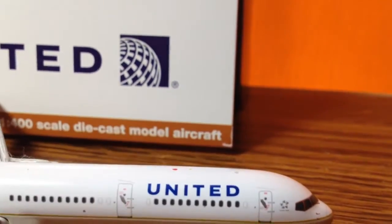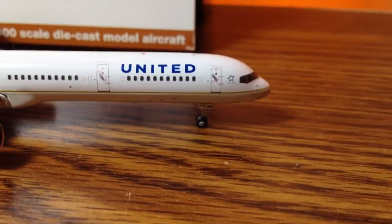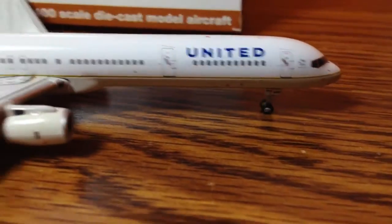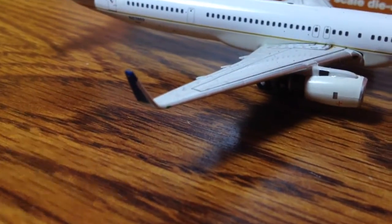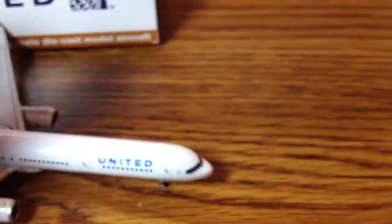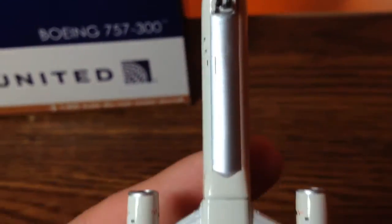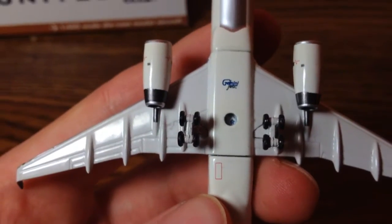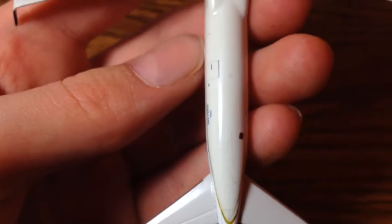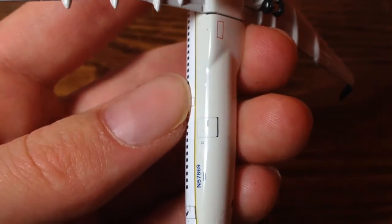The other side looks the same, except there's a luggage door right there and you have the green navigational light. I'll take a look at the bottom now — the nose landing gear, the silver belly, the Gemini Jets stand hole, and then the main landing gear, the engines, and then the back luggage door and the back of the fuselage.